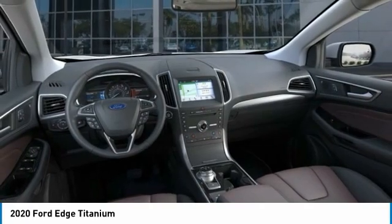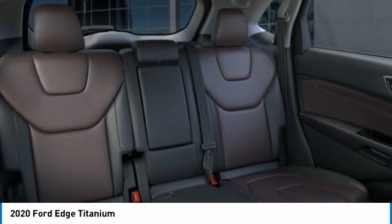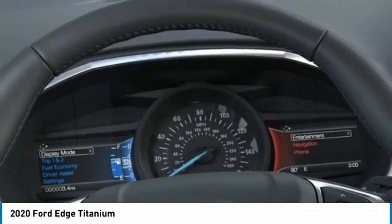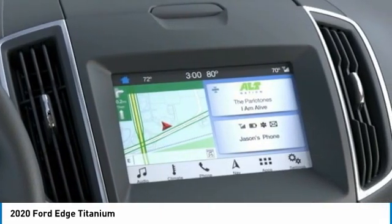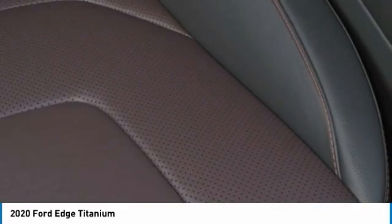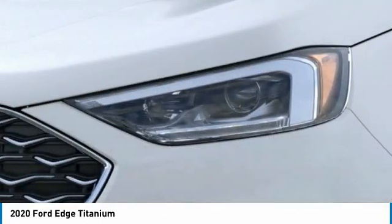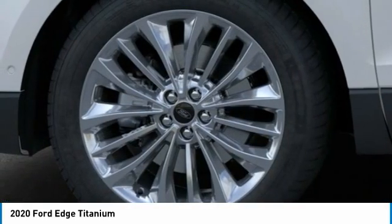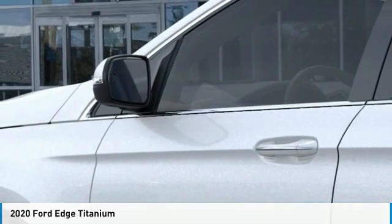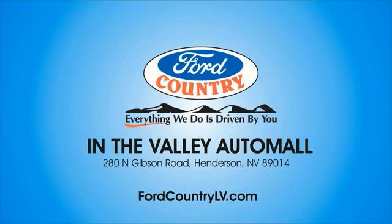This beauty is sure to make you the talk of the neighborhood. So call or drop in for a test drive today. Visit Ford Country in the Valley Auto Mall today.